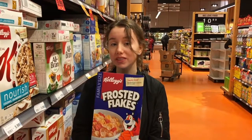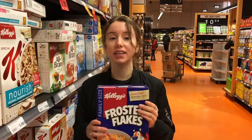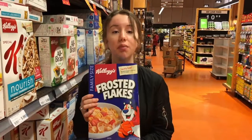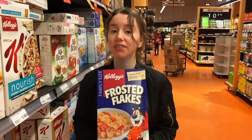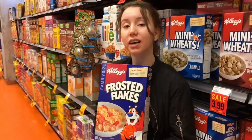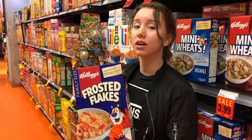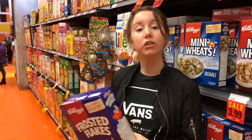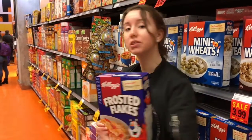Mascots help to promote sales of cereal because kids can identify the mascot with the cereal, promoting brand loyalty. There's also a psychology that if kids like the mascot, they're going to like the cereal as well. A study has shown that children prefer mascots that look down at them at a 9.6 degree angle, where adults prefer a logo that looks at them straight in the eye.